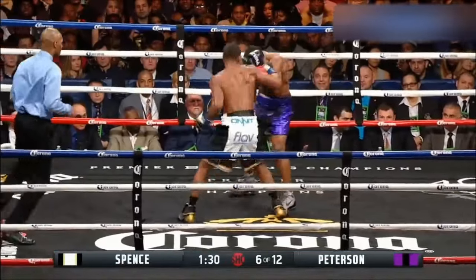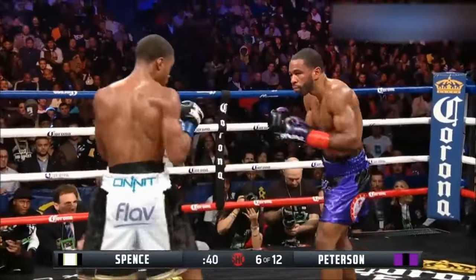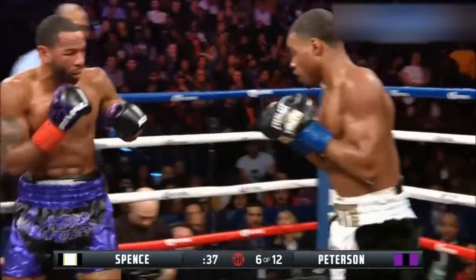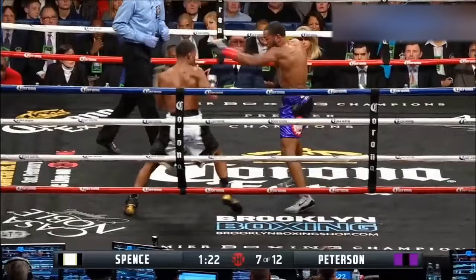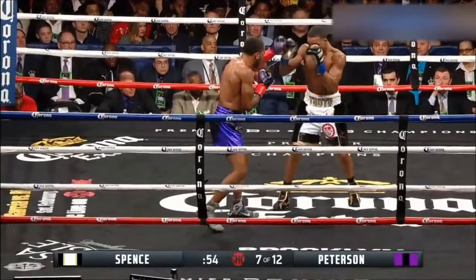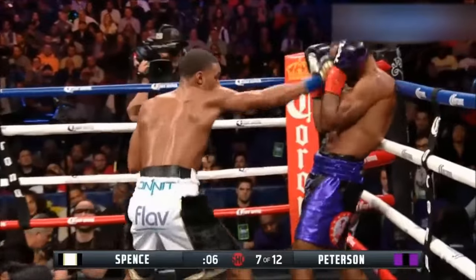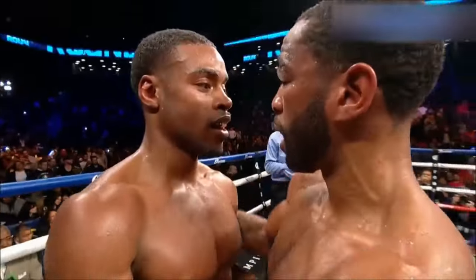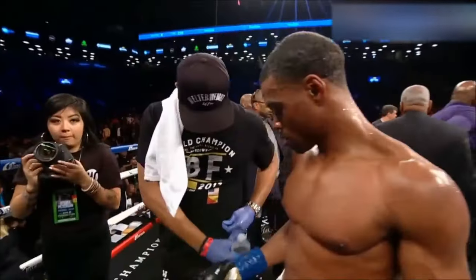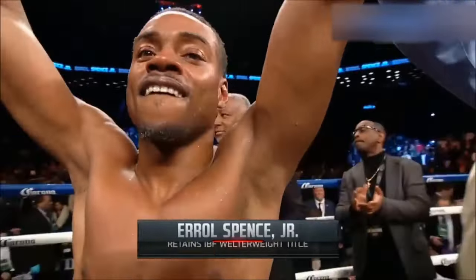A gap opens for Spence. Watch Errol Spence put on a clinic — but again, the heart of Lamont Peterson is fully on display. He's had an amazing run with the jab, the straight left, the uppercuts, the body shots. We'll see if Lamont can continue — being in this kind of fight will definitely weigh you down. Back to the 2012 Olympics as enthusiastic. Targeting all facets of Lamont Peterson's anatomy. The Truth, Errol Spence Jr.